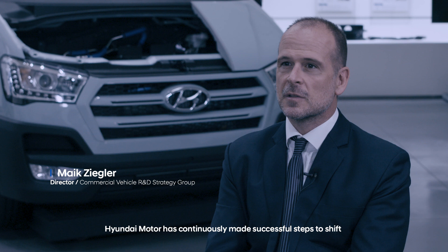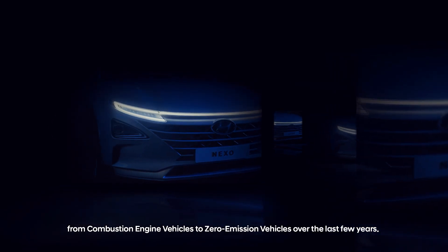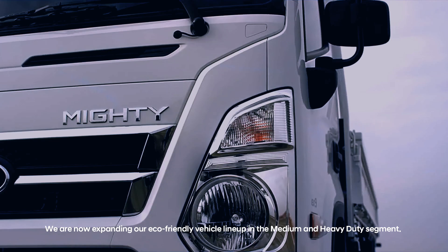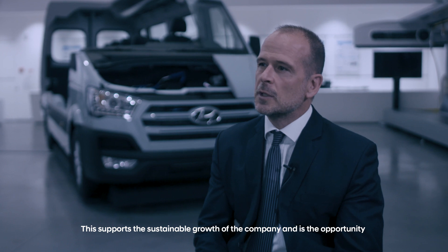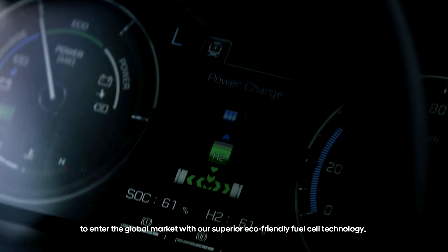Hyundai Motor has continuously made successful steps to shift from combustion engine vehicles to zero emission vehicles over the last few years. We are now expanding our eco-friendly vehicle line-up in the medium and heavy-duty segment. This supports the sustainable growth of the company and is the opportunity to enter the global market with our superior eco-friendly fuel cell technology.